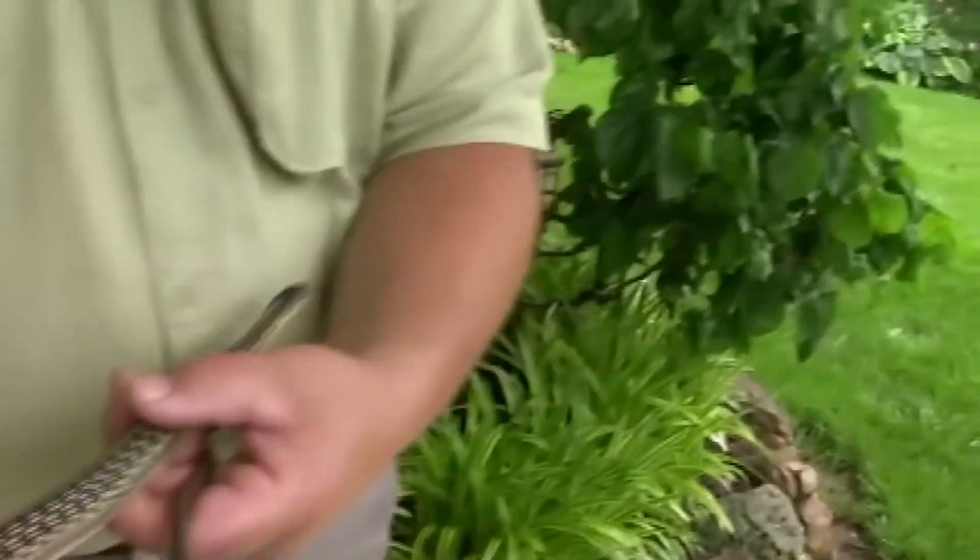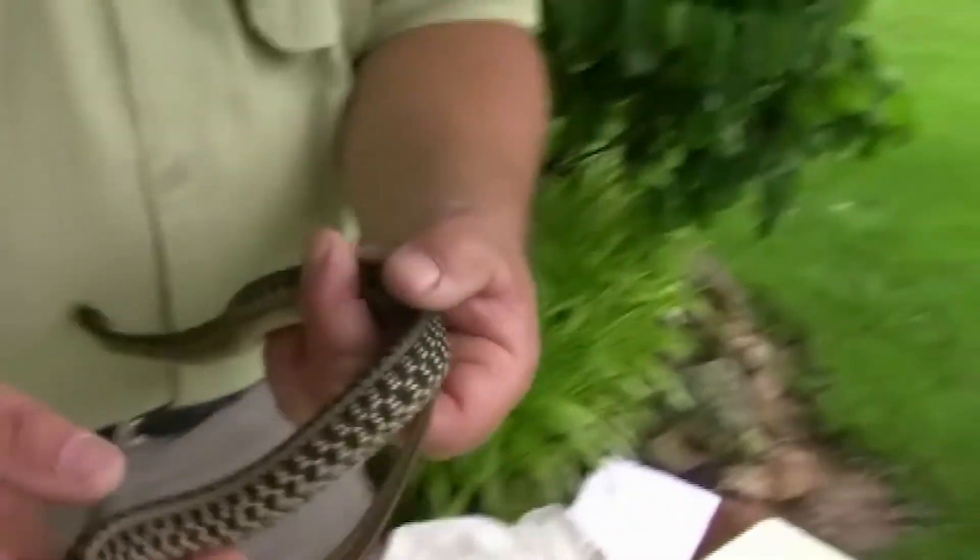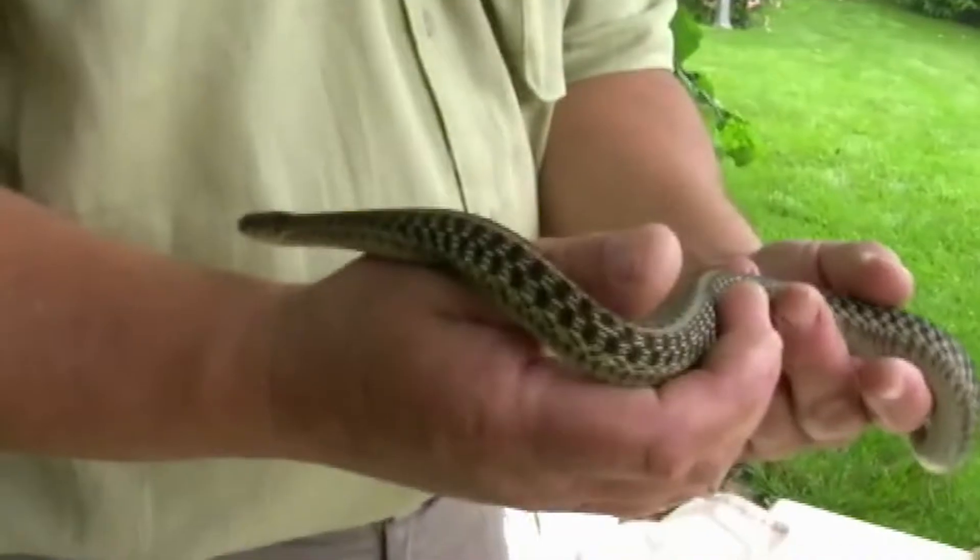What's interesting about garter snakes is that they are live bearers. Instead of laying eggs, they produce live young in the late summer and early fall, and a good-sized snake may produce as many as 30 to 40, maybe 50 little babies.